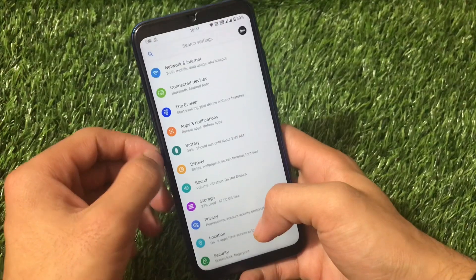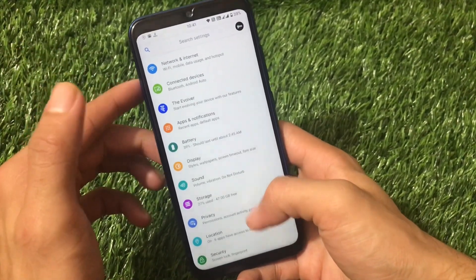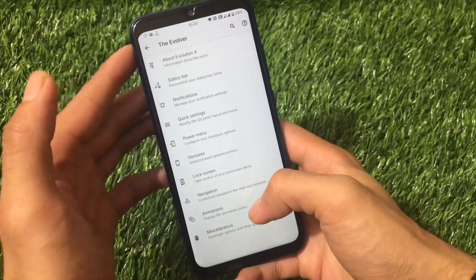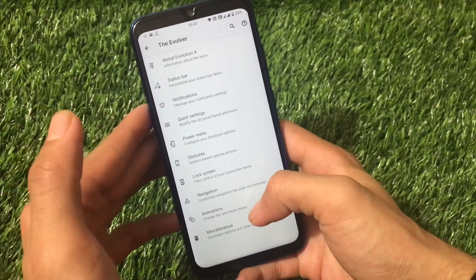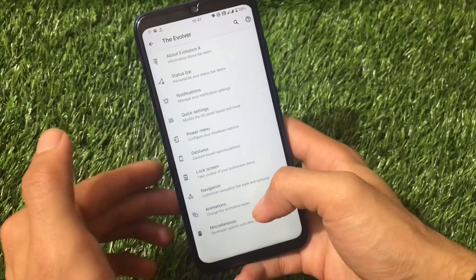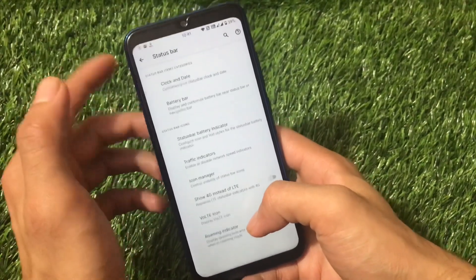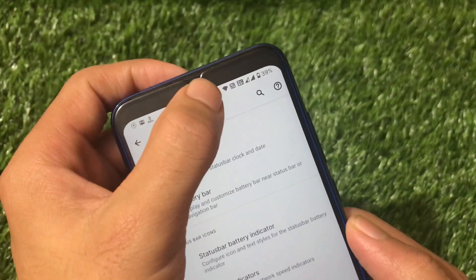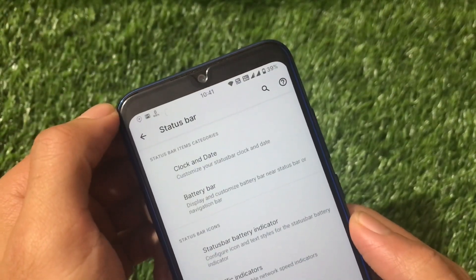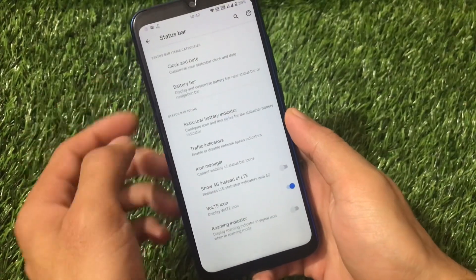Going into Settings, Evolution X comes with customizations under the Evolver section, which includes status bar, layered customizations, notifications, quick settings, power menu, gestures, lock screen, navigation, animations, and miscellaneous. For the status bar, both the LTE and Wi-Fi icons are visible, but unfortunately you cannot customize these icons.